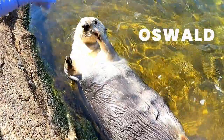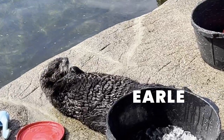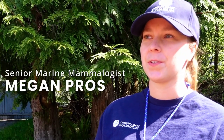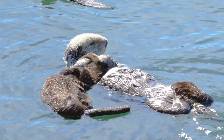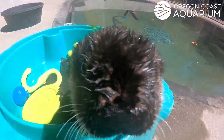Then I met the otters: Oswald, Schuster, and their youngest addition, Earl. All three were rescued by Monterey Bay Aquarium and ultimately deemed non-releasable. Senior marine mammologist Megan was an integral part of Earl's rehabilitation, and I spoke with her about Earl's rescue story.